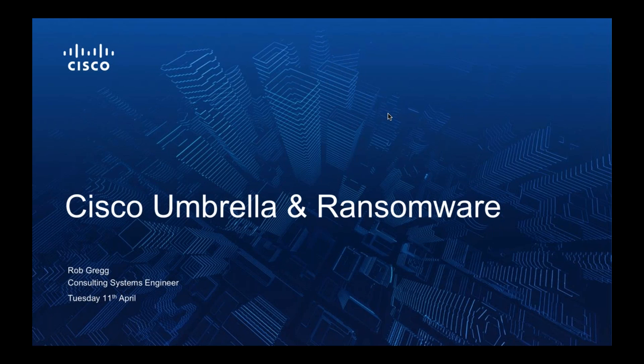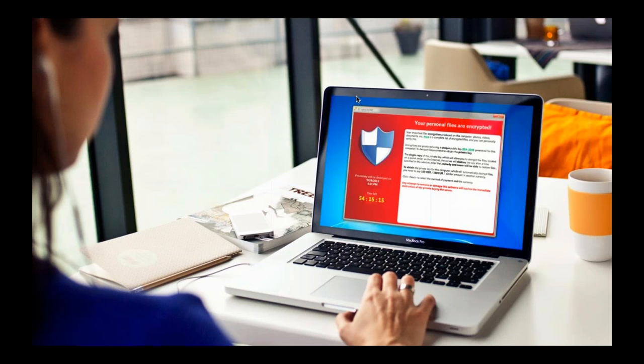Hello everyone, my name is Rob Gregg and I'm a consulting systems engineer on the Cisco Cloud Security team. I'm going to be running this session today in place of Paolo Paceri who's been unable to make it. Today we're going to be talking about ransomware - a little bit about how it works, the flow of an infection, and how Cisco Umbrella is able to help you.